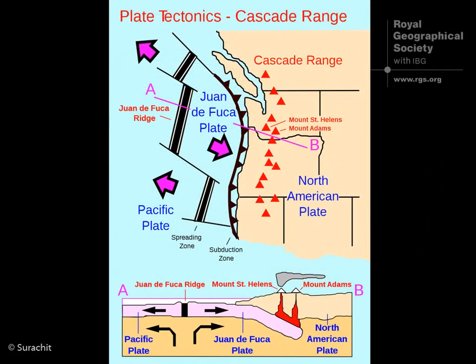The Cascades were formed and are being formed today by the subduction of the Juan de Fuca plate, which is sliding underneath the North American plate at about three to four centimeters a year.